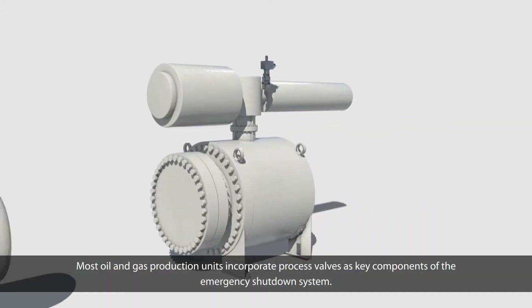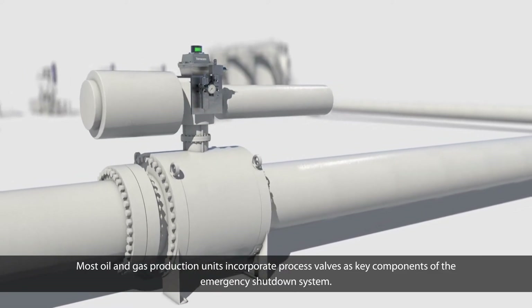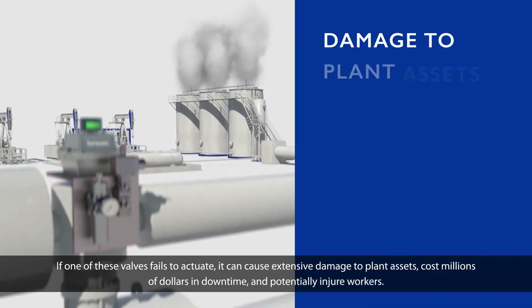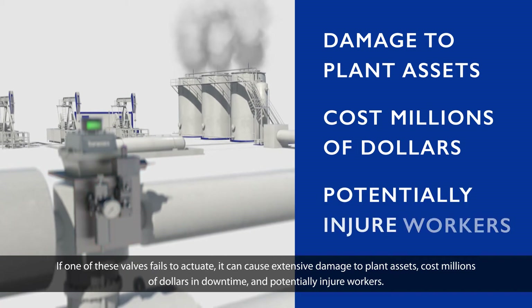Most oil and gas production units incorporate process valves as key components of the emergency shutdown system. If one of these valves fails to actuate, it can cause extensive damage to plant assets, cost millions of dollars in downtime, and potentially injure workers.